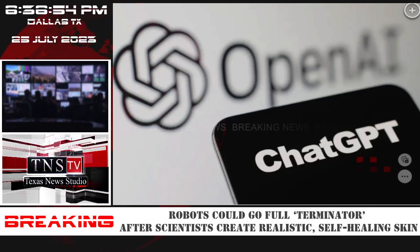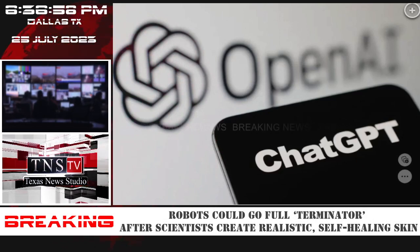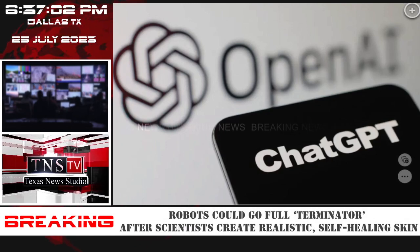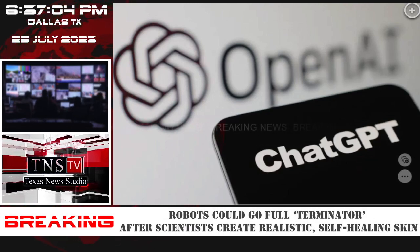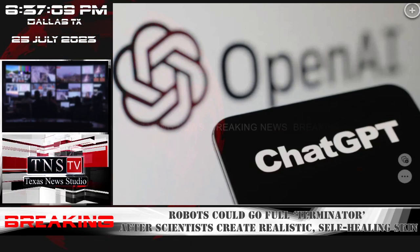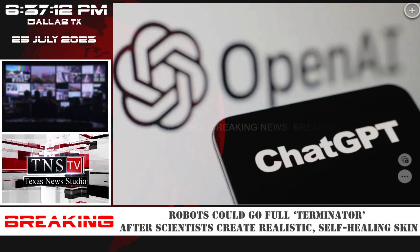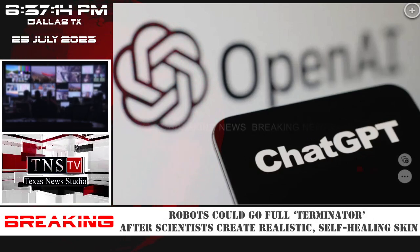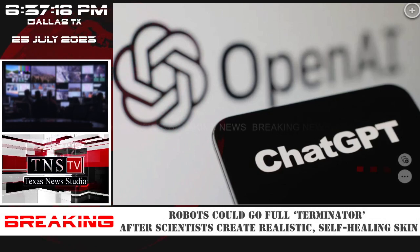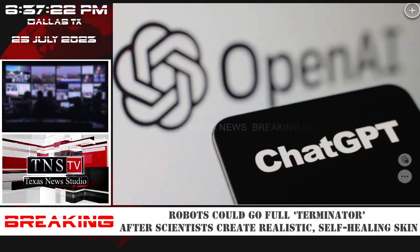Robots could soon be cloaked in human-like synthetic skin similar to the cyborg assassin of the Terminator movie franchise, after Stanford University researchers developed an ultra-realistic self-healing material. Researchers have been studying and developing convincing skin materials for robots for years, but the most recent development was actually back in 2012 — more than a decade later, fellow researchers have taken their studies even further into the future.